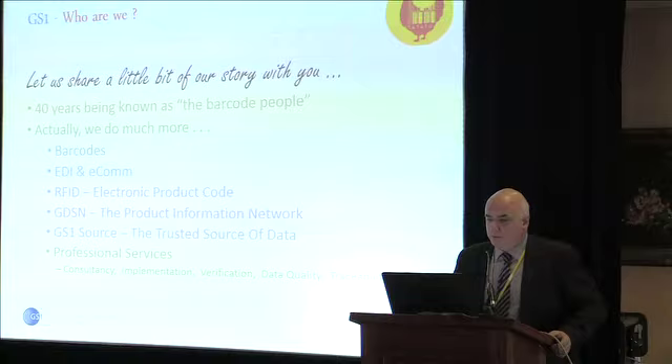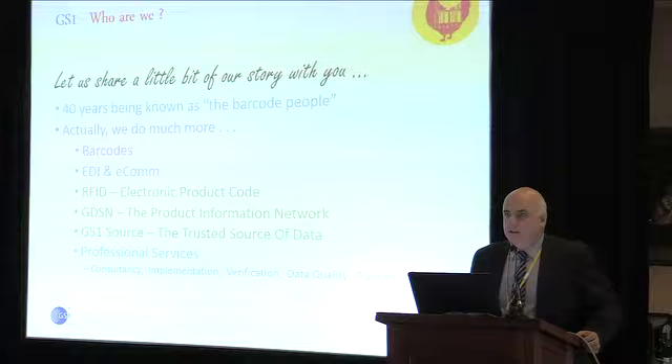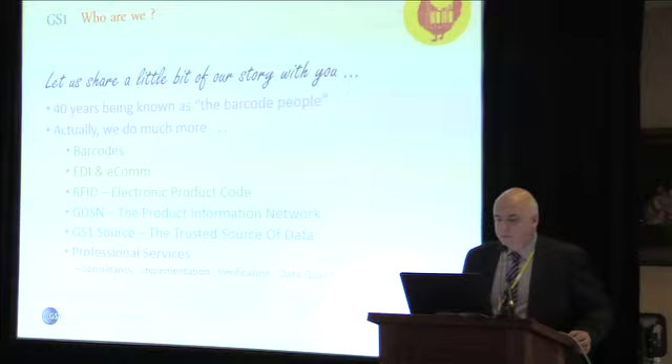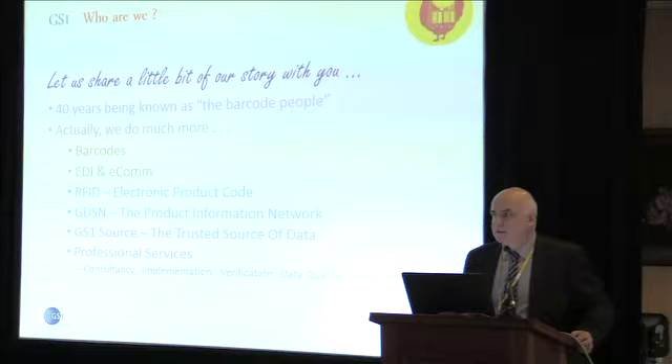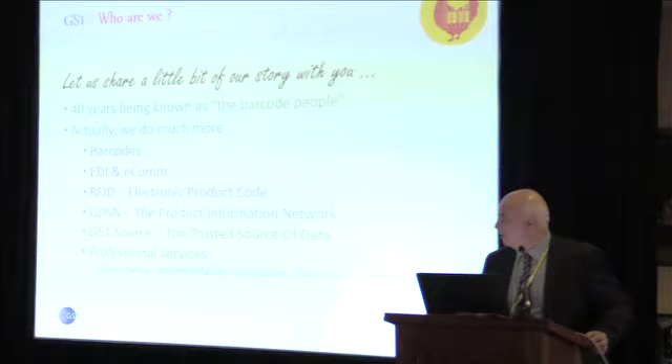Who are GS1? We're 40 years known as the barcode people. About 40 years ago, the barcode became a commercially viable option and was standardized into what we now recognize as an EAN 13 type barcode — a linear barcode. But we do a lot more than that. We do barcodes, EDI and electronic communications — the exchange of transaction and traceability messages. We also manage the standards through EPC Global for electronic product code, which is RFID. The GS1 Gen2 UHF tag is now the de facto standard, managed by EPC Global.